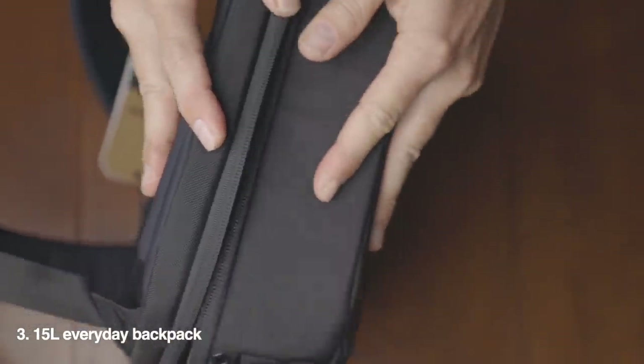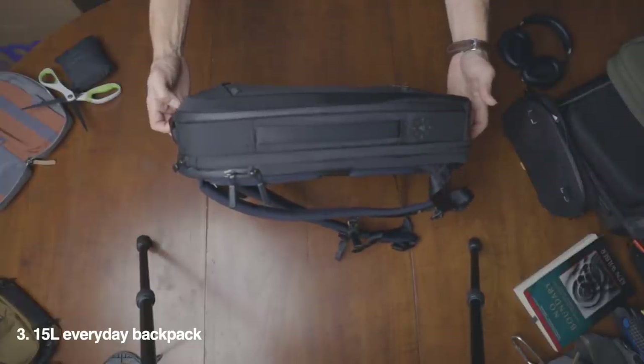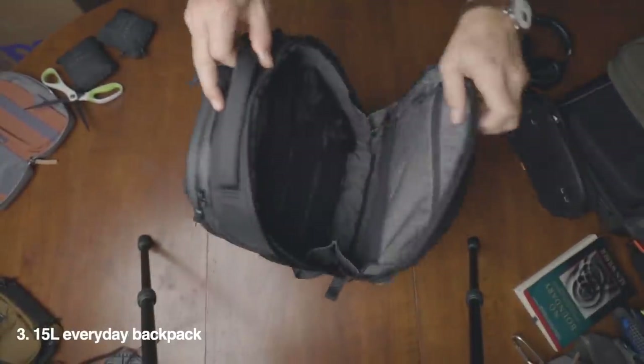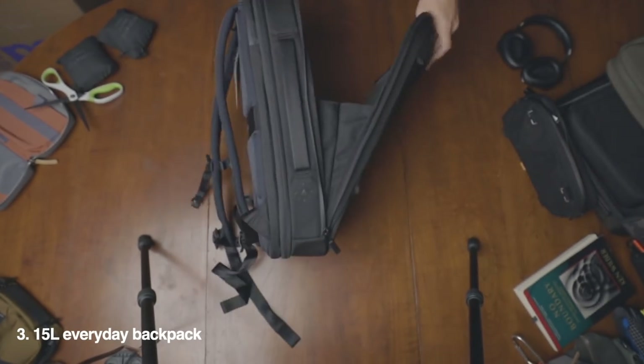Then there's the 15-liter everyday backpack. This expands out to 20 liters. It's 2.7 pounds empty, which isn't that heavy — feels nice and light — but it has lots of organization. I'm very excited for this bag for a lot of you techie folks. More details on this bag in a minute.